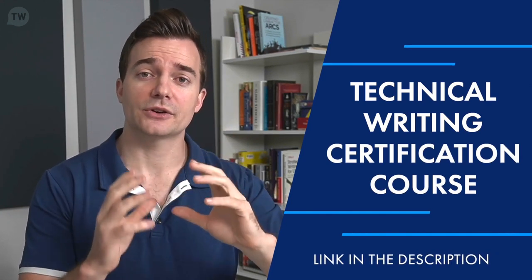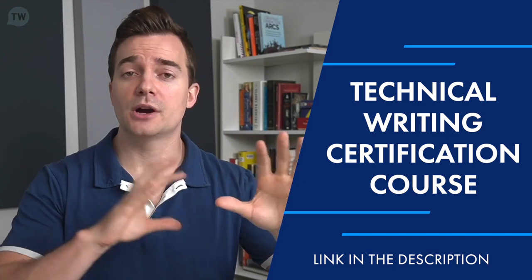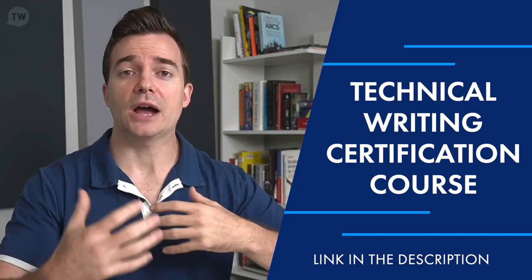And there you have it — everything from what a software technical writer does to responsibilities, skills, qualifications, and salary. Thanks so much for watching. My name is Josh, I'm the founder of Technical Writer HQ. If you're looking to start your career as a software technical writer or just looking to improve your skills, take a look at our technical writing certification course. We cover everything from working with engineers, product designers, and product managers, and how to interact throughout the software development life cycle. I wish you the best in your career journey — cheers.